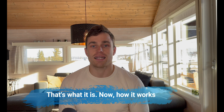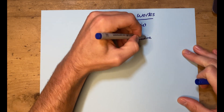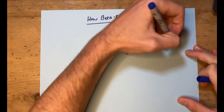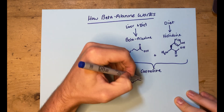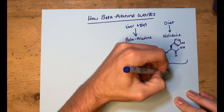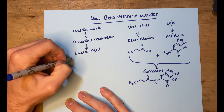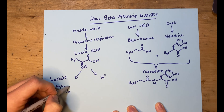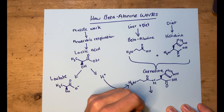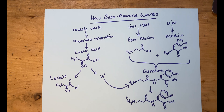Beta-alanine combines with another amino acid called histidine to produce a dipeptide or protein called carnosine in skeletal muscle. Carnosine then acts within the cells of the muscle to buffer or soak up some of the acid produced through anaerobic respiration, allowing us to continue high intensity work a little longer than would otherwise be the case. One of the products of anaerobic respiration — our well-known adversary lactic acid — releases protons which would normally increase the acidity of the muscle tissue, which in turn reduces their function.